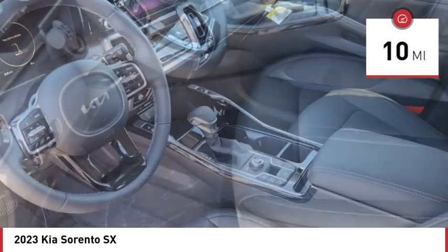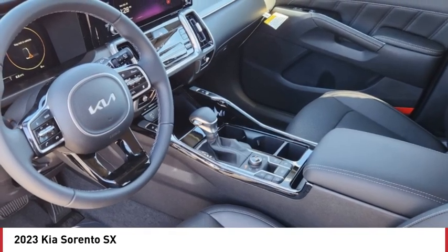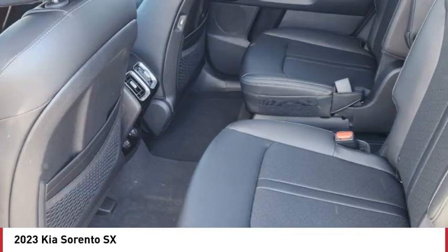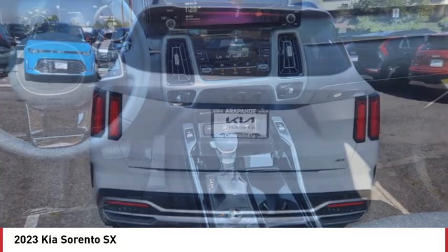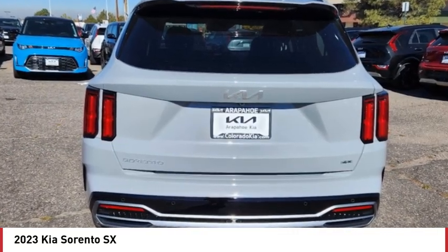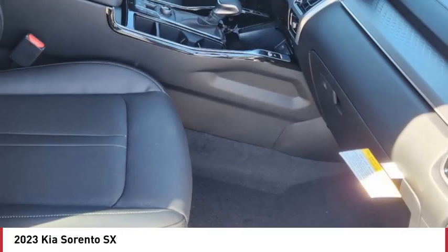Here are some of this vehicle's great options: rain sensing wipers, tire pressure monitor, turbocharged, panoramic roof, blind spot monitor, all wheel drive, heated mirrors, aluminum wheels, rear spoiler, remote engine start.